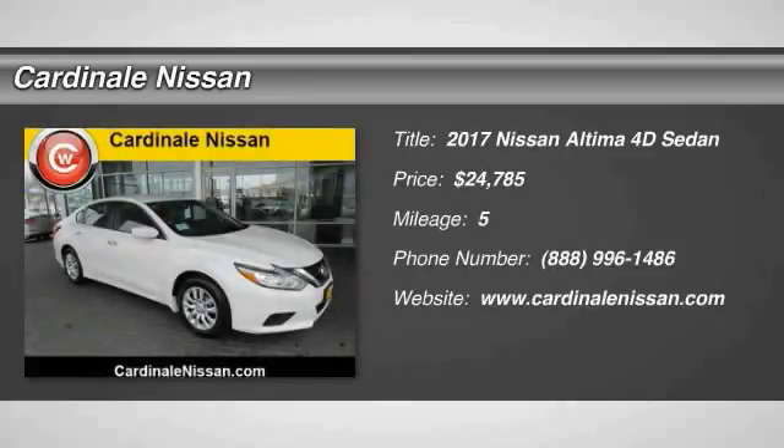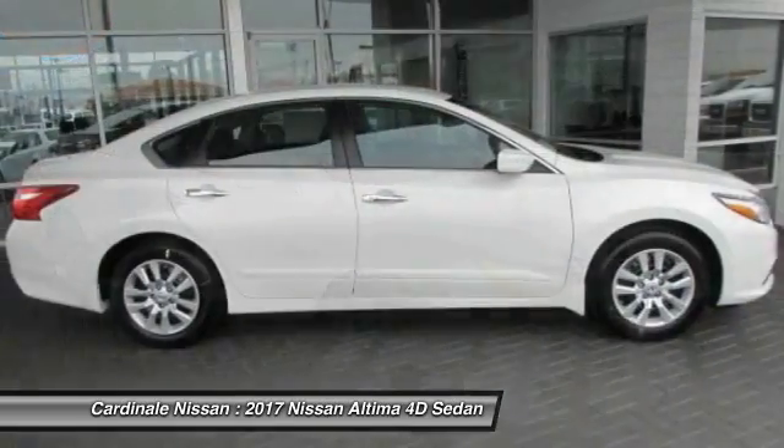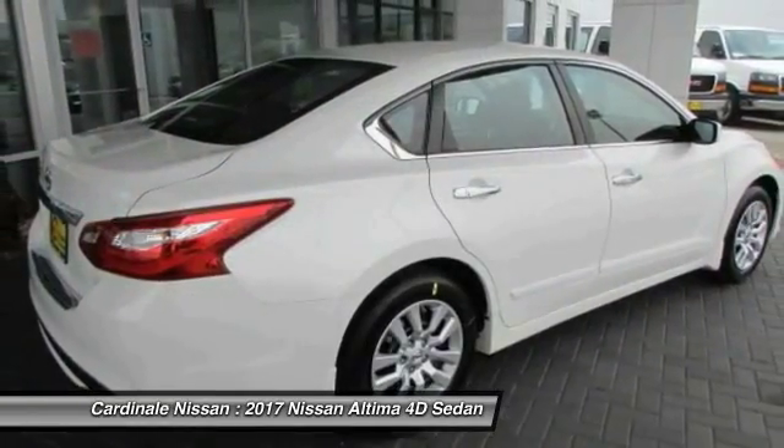Take a ride in the 2017 Nissan Altima. The Nissan Altima offers advanced features to make life easier, including push-button ignition, which comes standard.